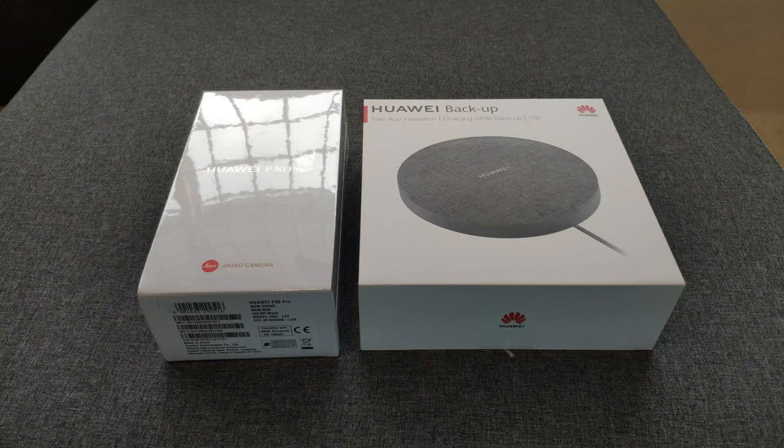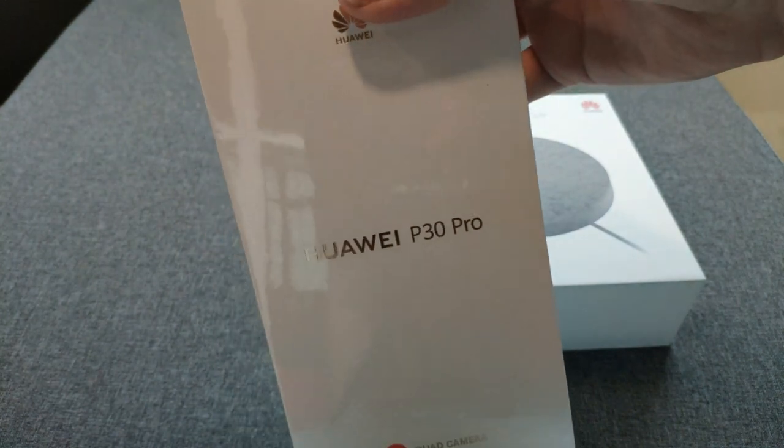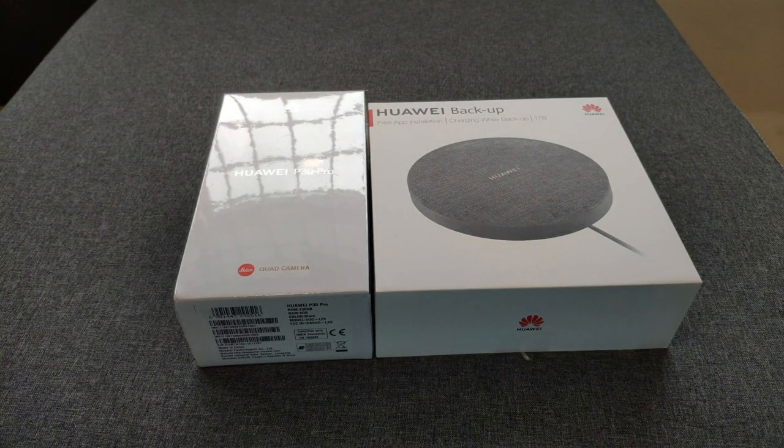Hey, what's up guys, Mace here with Droid Tech. In this video I'm going to be talking about what I just got from the pre-order, which is the Huawei P30 Pro. You can see right here I got it in black, and this is the 256 GB variant.